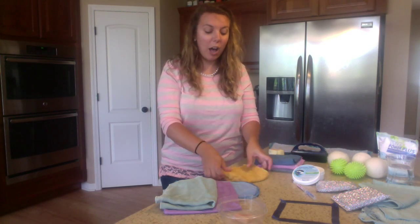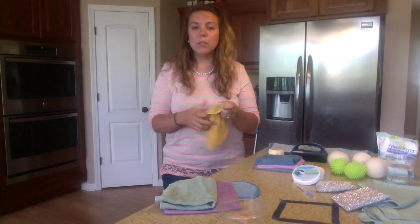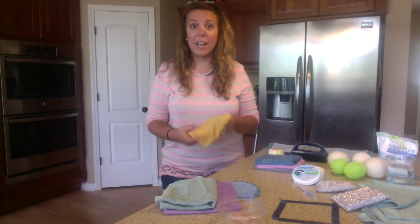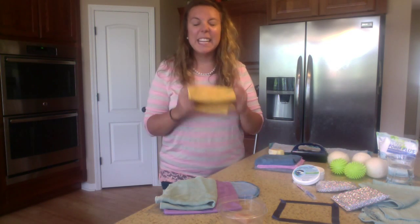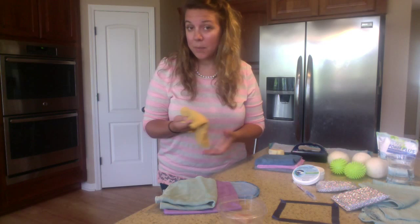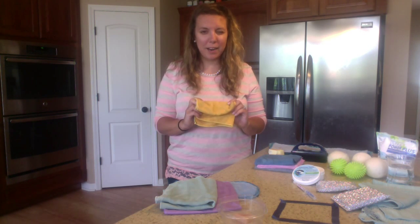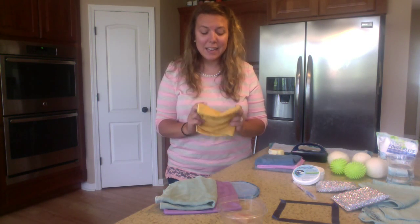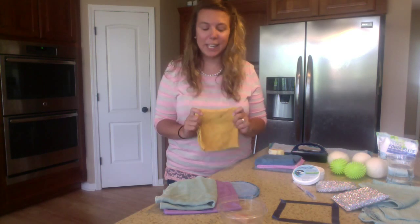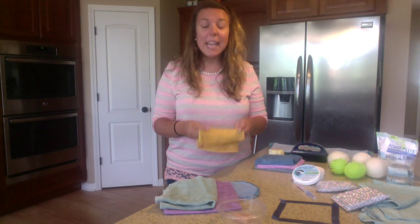You take all of those fibers packed into this small envirocloth, and it is picking up everything from your counters. You use it on your toilets, your counters, in your kitchen, on your toys, your furniture. It is picking up everything. I call it my E for everything cloth. I literally use it for everything in my home and have a couple scattered throughout the whole house.